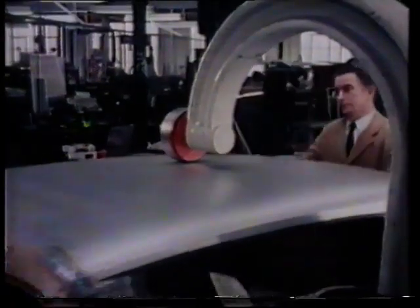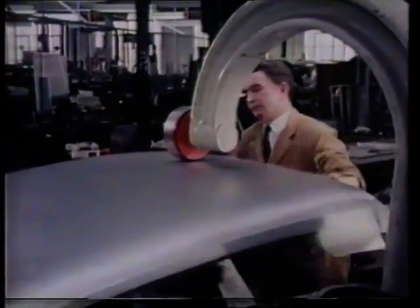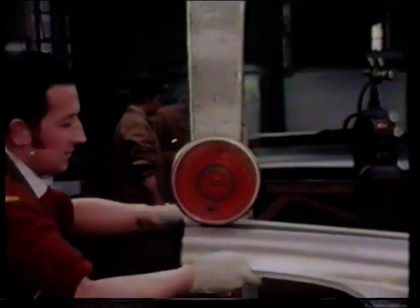Panels must be formed as part of the intricate business of body engineering. This process is more than just assembly. It's the creation of a monocoque body that has strength, rigidity, fine line and shape — a product of individual skills and judgment.